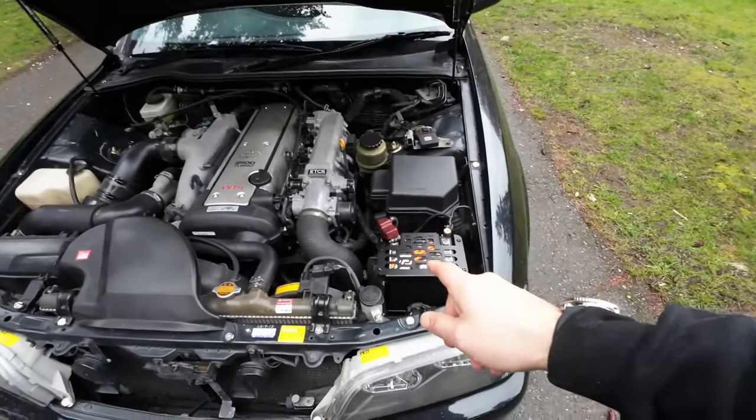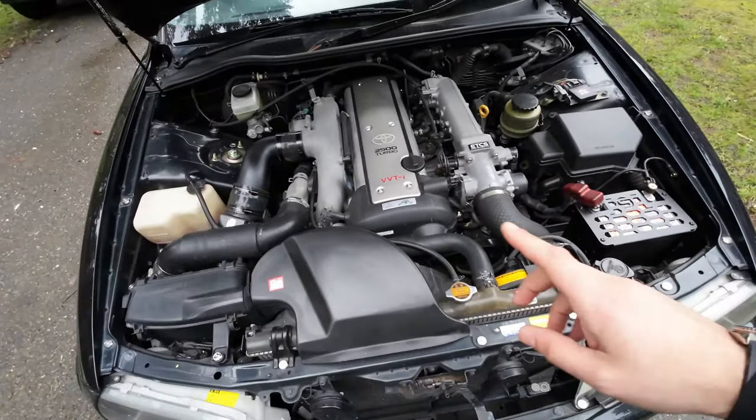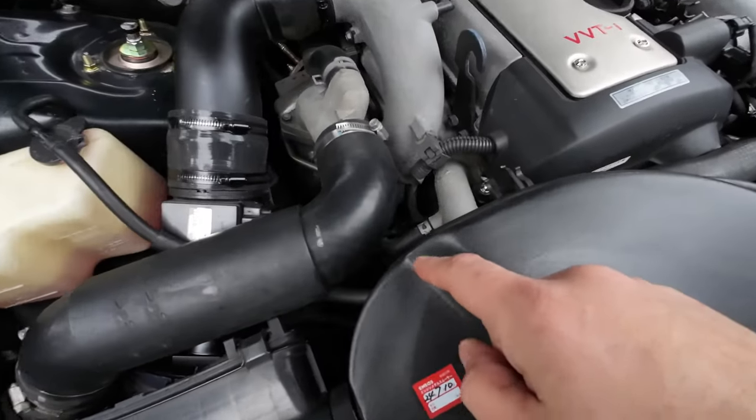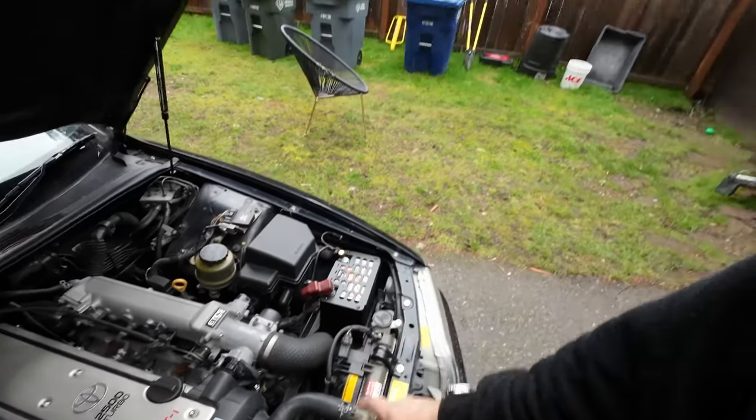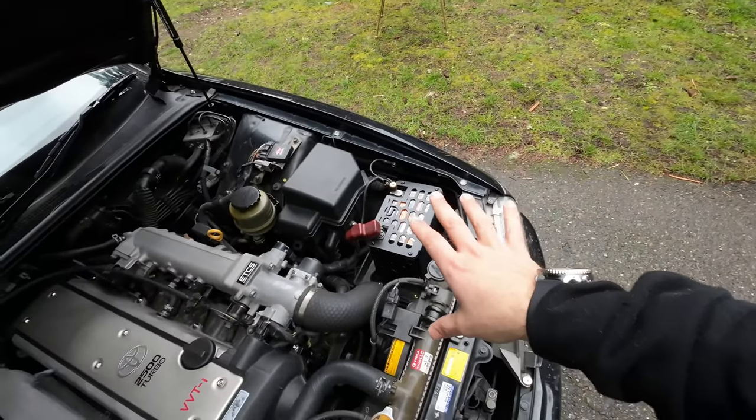Another thing we're getting this week is an alternator plug adapter. The alternator typically only puts out around 12–13 volts, but this adapter makes it put out 14 volts, keeping the battery nice and topped off. It didn't make it in time for this video, but if you're going with an AGM battery, highly recommend bumping the voltage up in your car to keep the AGM happy — running 12 or 13 volts with an AGM isn't ideal. That's it for this one, thanks for watching!